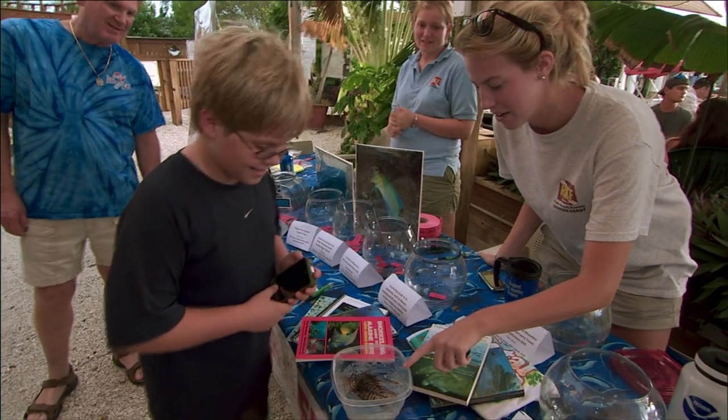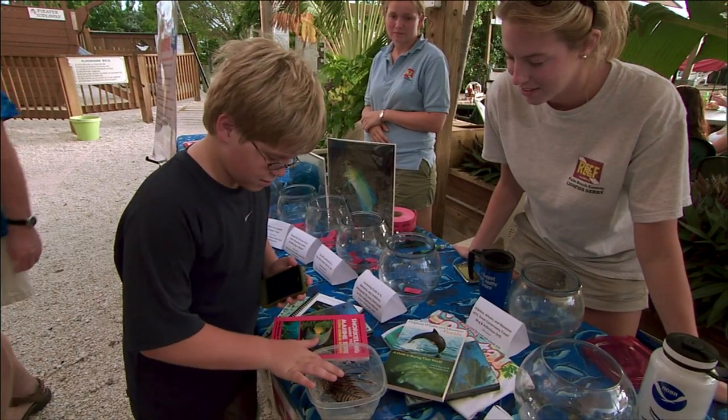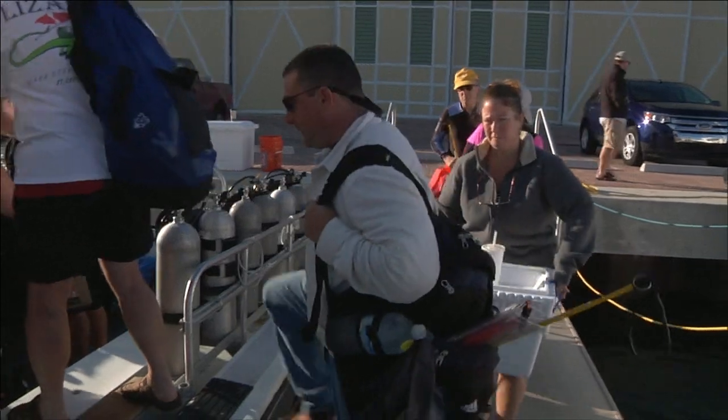We started in 2010 with lionfish derbies in the Florida Keys and we have three each year. The purpose of the derbies is mostly to have all of our constituents go out into the resource and help us control the lionfish population.